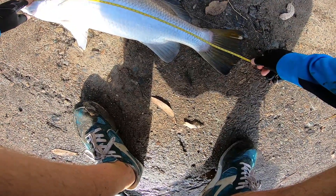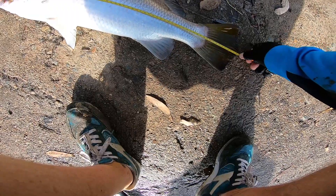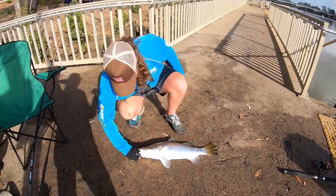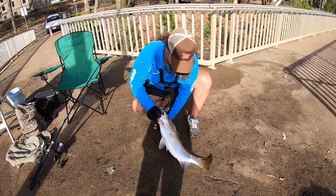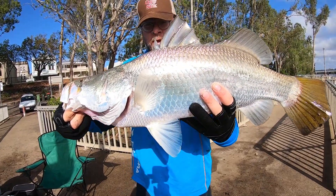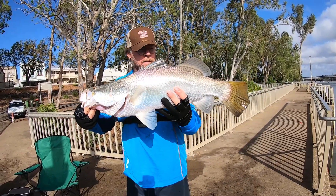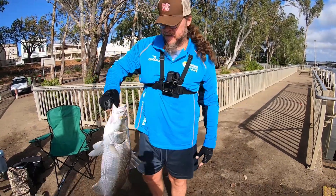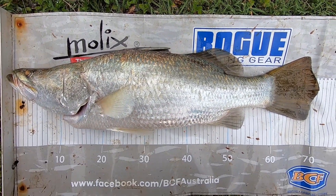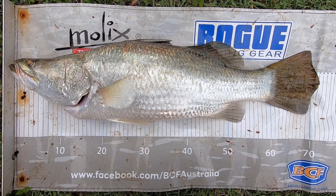Oh nice, it is legal, it is! 69. 7, 8, 9, 10, 12, 13, 14, 15, 16.